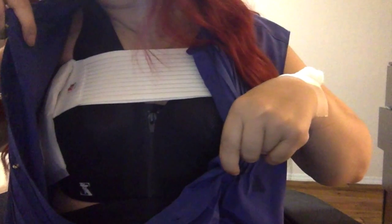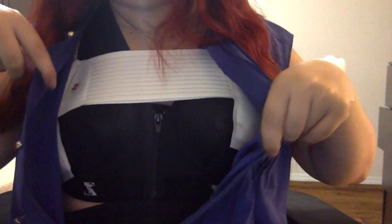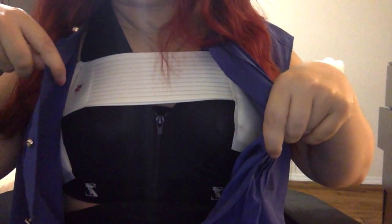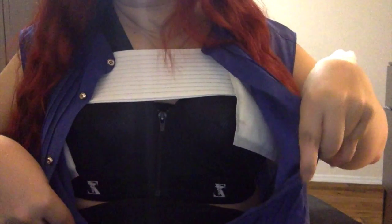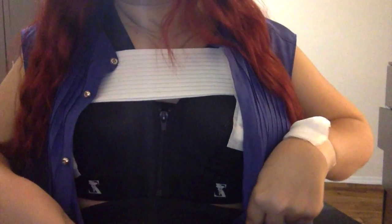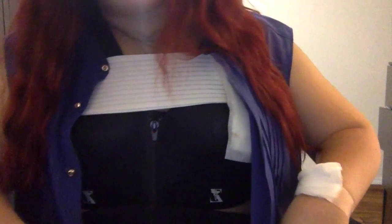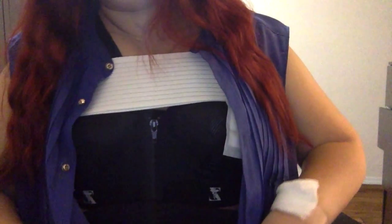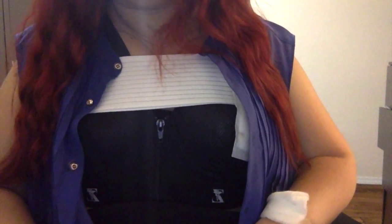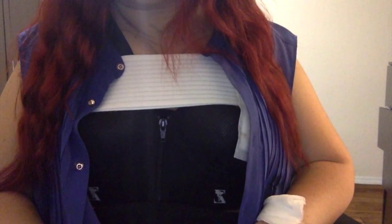The garment itself is pretty comfortable actually and gives good support. I'm not sure how difficult it's going to be tomorrow to put it back on given my limited mobility. I wanted to show you so that when you hear me talking about this strap, you know exactly what I was referring to.